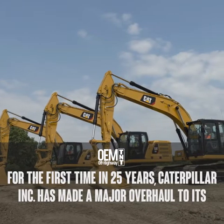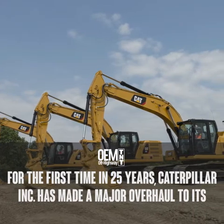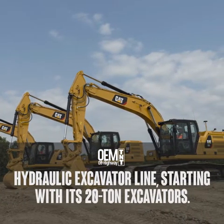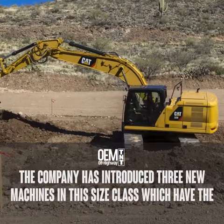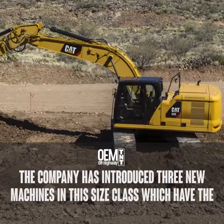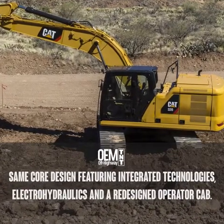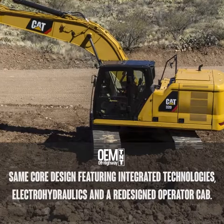For the first time in 25 years, Caterpillar Inc. has made a major overhaul to its hydraulic excavator line, starting with its 20-ton excavators. The company has introduced three new machines in this size class, which share the same core design featuring integrated technologies, electro-hydraulics, and a redesigned operator cab.